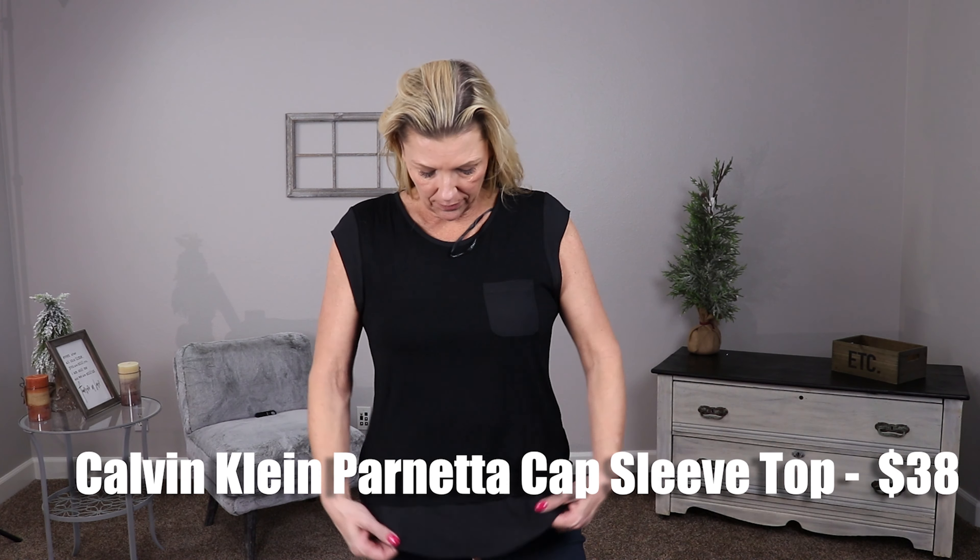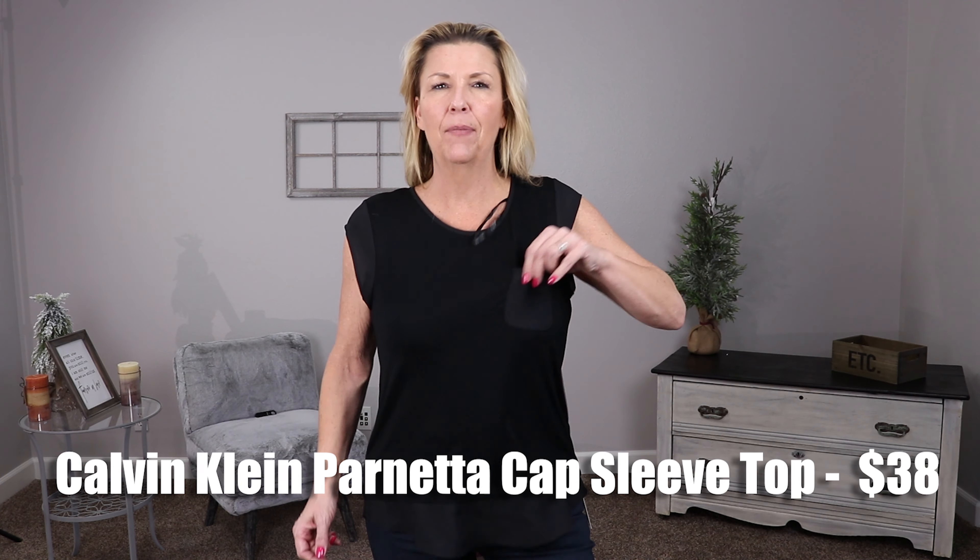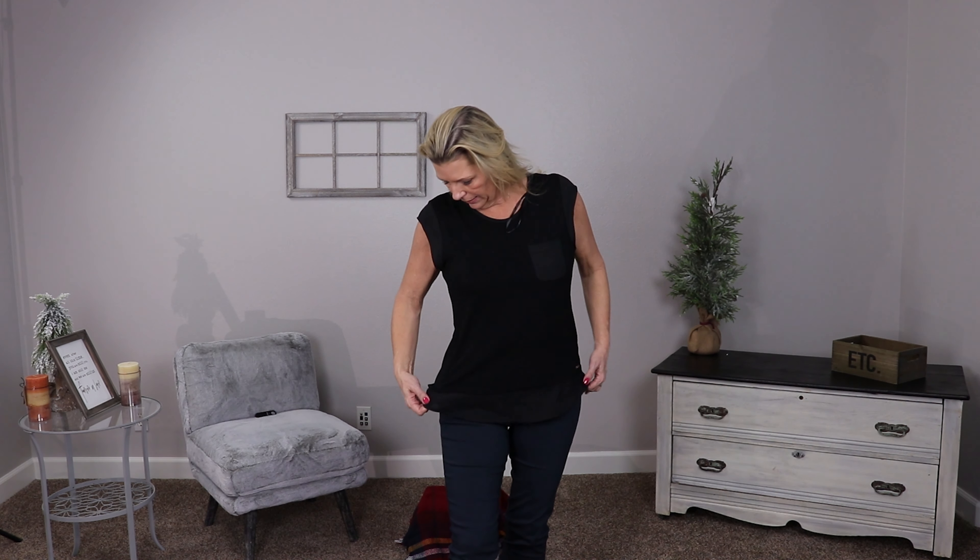Now we've got the pants paired with a top that's a little bit longer — this is by Calvin Klein, the Parnetta Cap Sleeve Top. It's a mixed bag of materials: the bottom is a satin almost gauzy material, as is the pocket and the sleeves; the rest is cotton. The pocket ties into the sleeves and the trim. It's a pretty simple top with a really great price point. I'm finding that Stitch Fix Calvin Klein items are always a great price point and great material. This blouse is pretty fitted and versatile because it's black — you could throw a blazer or cardigan over it and be good to go.